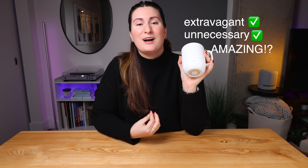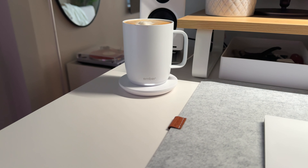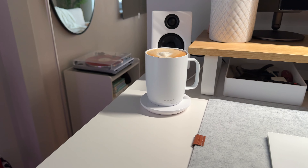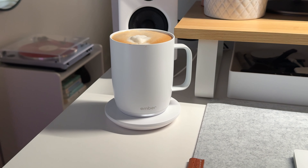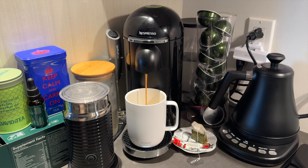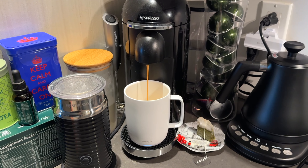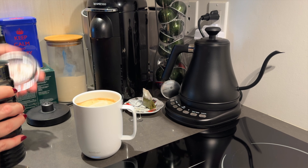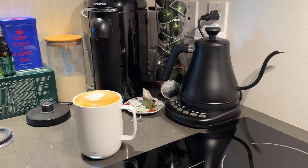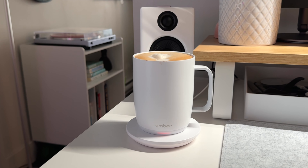This next product is the perfect ending to the hot beverage trifecta — it is an electric mug, the Ember Mug 2. Is it extravagant? Yes. Unnecessary? Yes. But amazing? Also yes. This mug comes with its own charging coaster, but even off the coaster, it will keep your beverage hot for up to 80 minutes. There's a button on the bottom to turn it on and off, plus an auto on/off — once you add liquid it turns on, and once you're done it goes to sleep to preserve battery. An indicator light on the front tells you when it's reached your desired temperature and when it's low on battery.